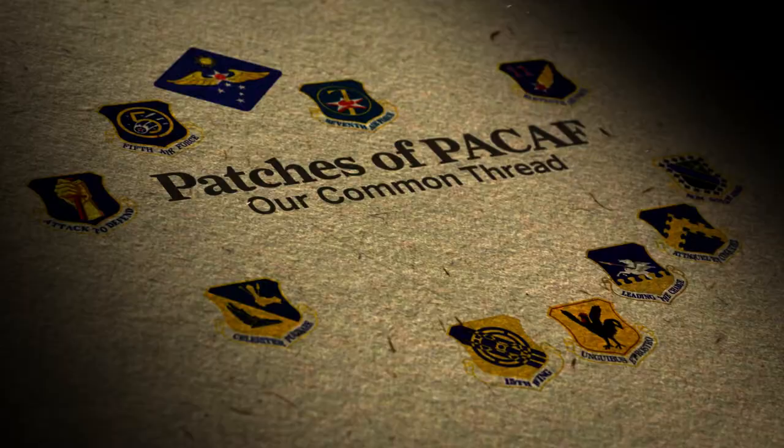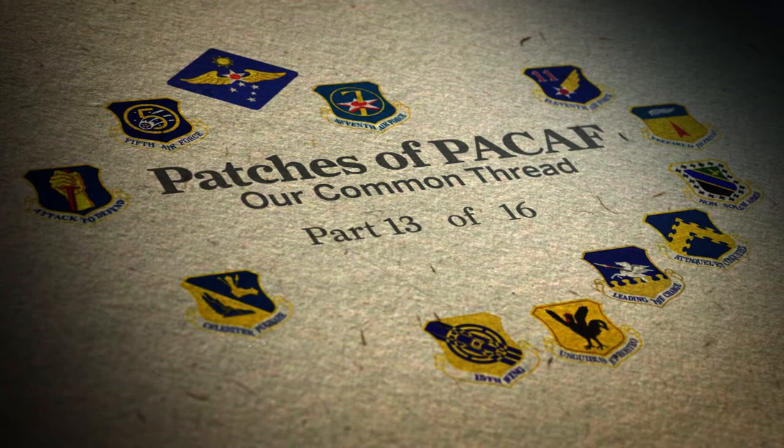The motto, 'Prepare to Prevail,' represents our airmen always ready to take the fight to the enemy.